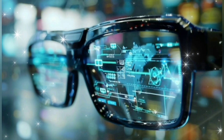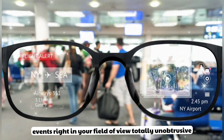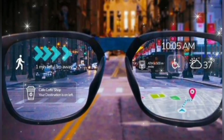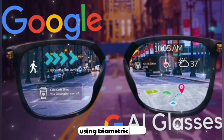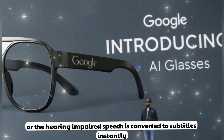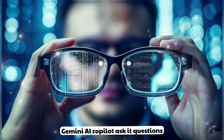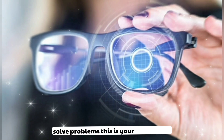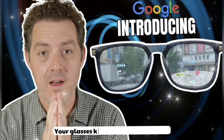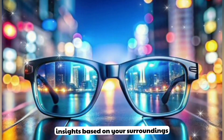Sixth, seamless notifications — get your calls, texts, and calendar events right in your field of view, totally unobtrusive. Seventh, AI fitness and health tracking — get posture correction, eye strain alerts, and even mood tracking using biometric data. Eighth, real-time captioning — perfect for loud places or the hearing-impaired; speech is converted to subtitles instantly. Ninth, Gemini AI co-pilot — ask it questions, brainstorm ideas, solve problems; this is your AI assistant, always present. Tenth, live context awareness — your glasses know what you're seeing and can give you real-time, relevant insights based on your surroundings.